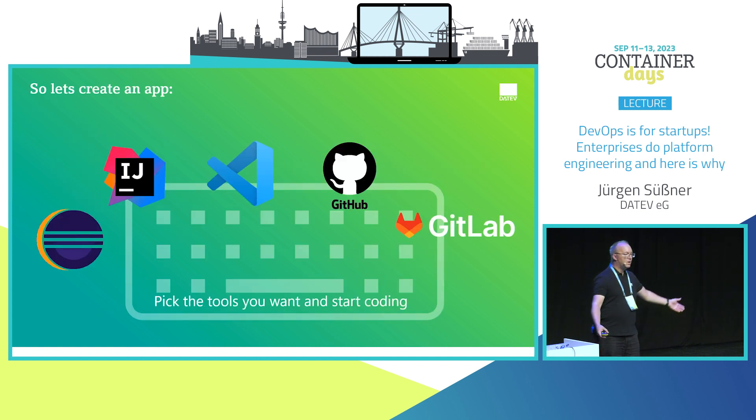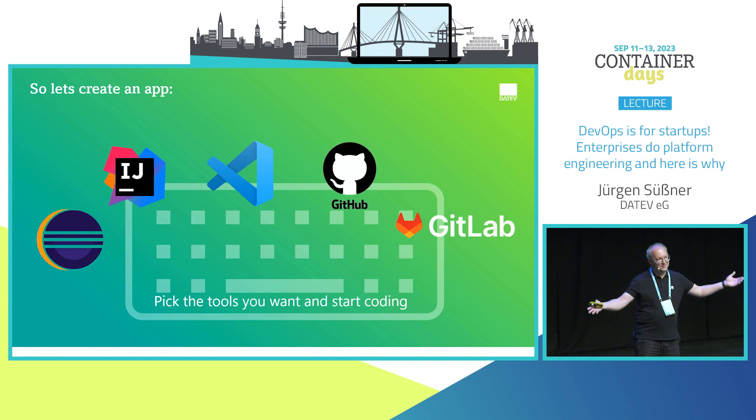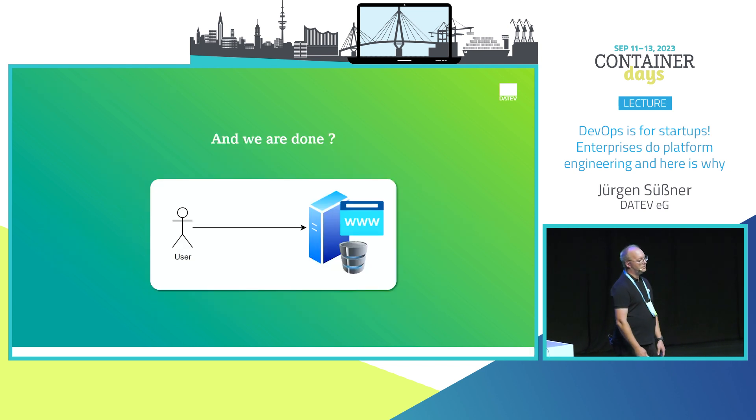I don't want to go into the war between Eclipse and IntelliJ — I like both. Just choose your tools, start coding, create the application, deploy it on a server with a database, and you're done. At least my home projects are done at that point.